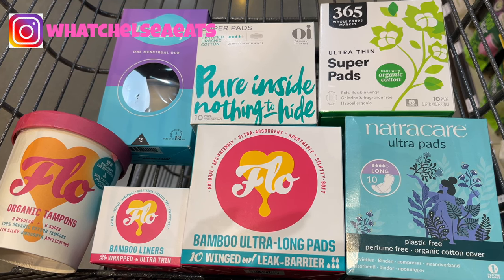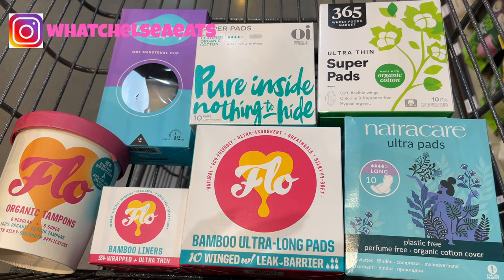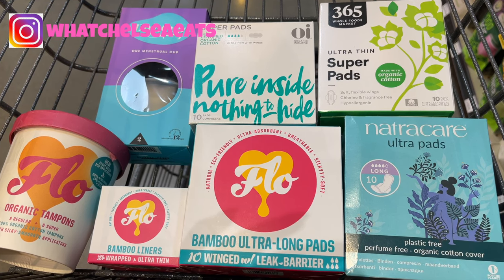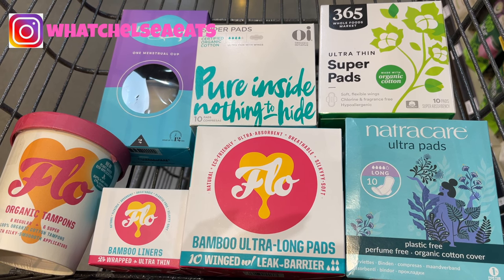I don't think I would like the diva cup either, because you have to stick it in there. I've never tried it, I don't have experience with it. There are people who love it and swear by it, and some who hate it. So if you want to use something like that, it's something you're going to have to try on your own to see if it's something you like.